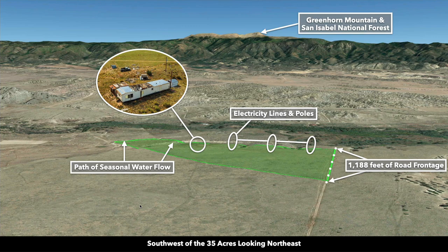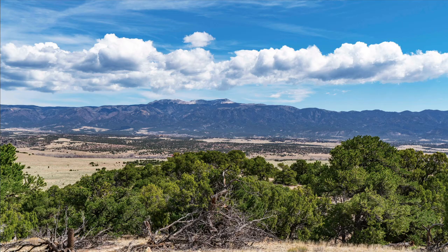And there's Greenhorn Mountain and the San Isabel National Forest. Referencing back to the images from the nearby property on a clear day, this is Greenhorn Mountain and the San Isabel National Forest. On a clear day, this is very similar to the type of view that you'll have from the property of Greenhorn Mountain and the San Isabel National Forest.